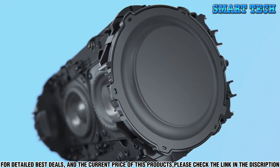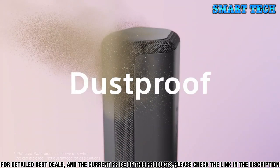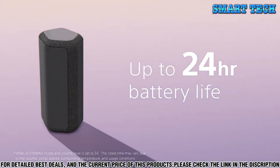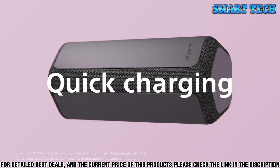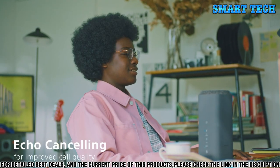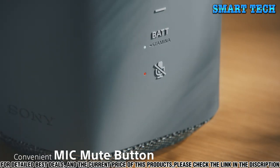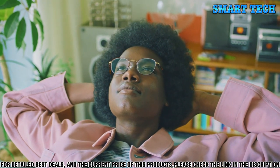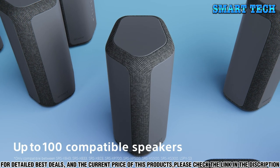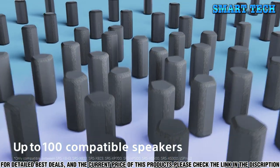The Sony SRS-XB300 has a long battery life, giving you up to 16 hours of playback. It also has a convenient USB port, allowing you to charge your device while you listen. The speaker also has a built-in FM tuner so you can listen to your favorite radio stations with ease. The Sony SRS-XB300 is the perfect choice for those who want a powerful, stylish, and convenient wireless speaker. With its long battery life and Bluetooth connectivity, this speaker is sure to provide you with a great listening experience.